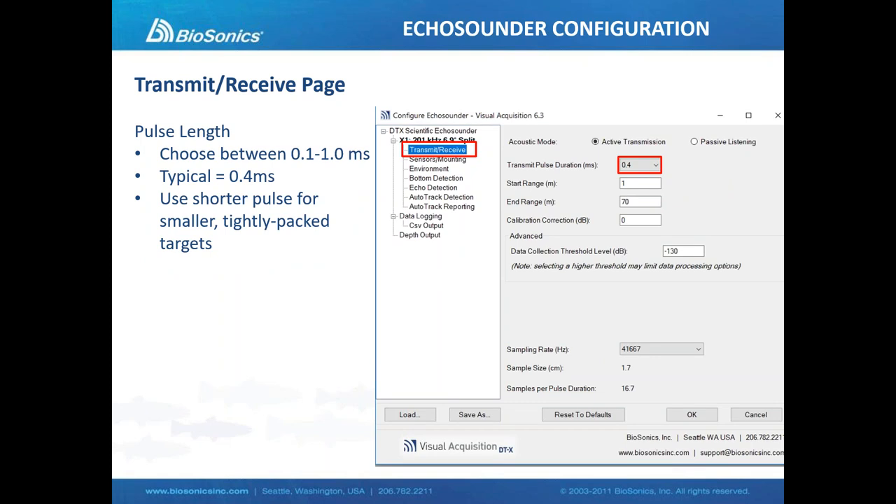The next screen is the transmit-receive screen, where we adjust pulse duration — how long the ping is in milliseconds. We can adjust from 0.1 all the way up to one full millisecond. A typical pulse duration might be 0.4 milliseconds. We choose our pulse duration based on the spacing and size of the targets, as it really defines the resolution of our data. If we have very small, tightly packed targets, we might reduce our pulse duration.